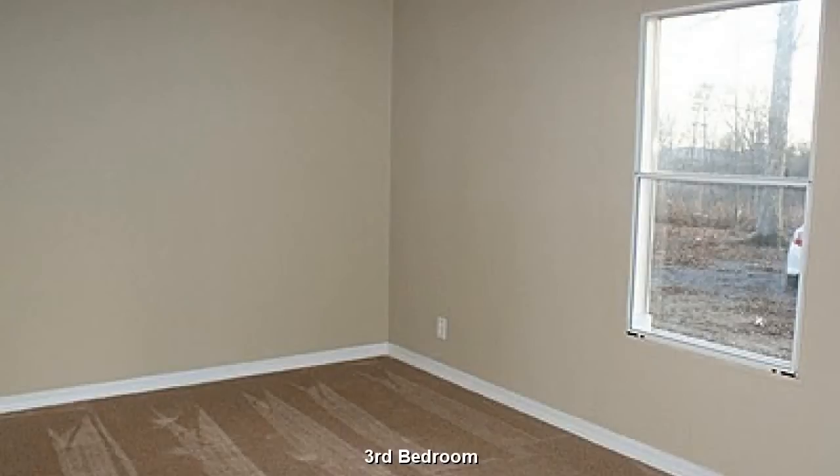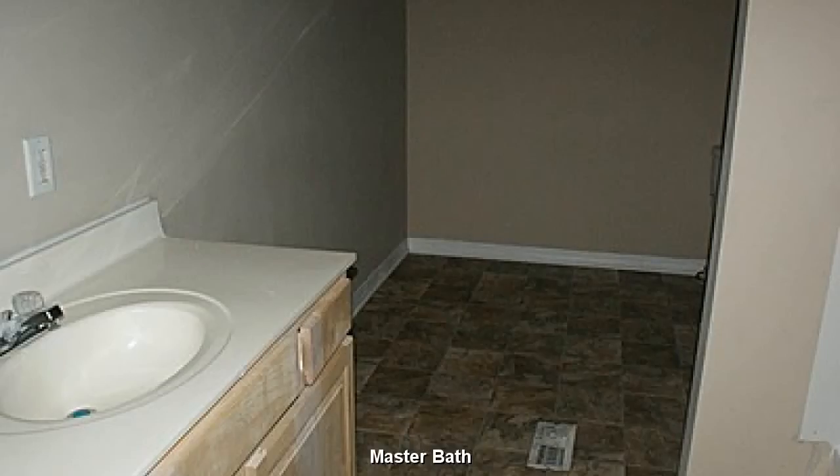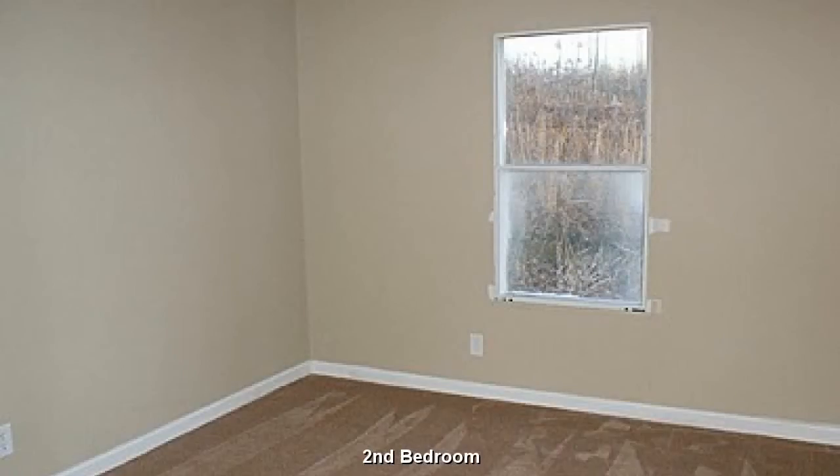This third bedroom is very similar to the second bedroom. Plenty of room here for resting and relaxing. Your children will enjoy the plentiful play space in this bedroom.